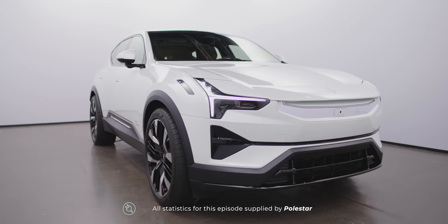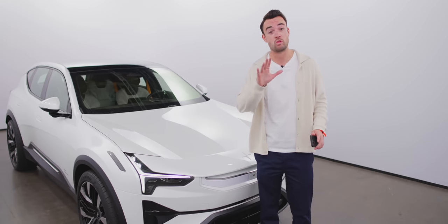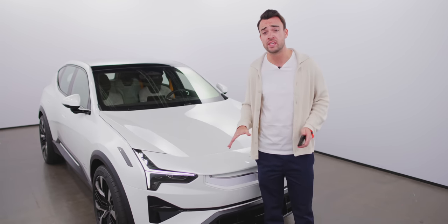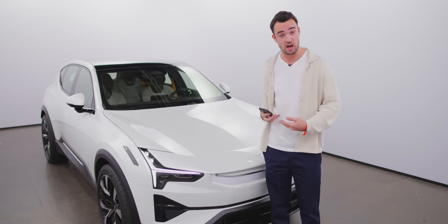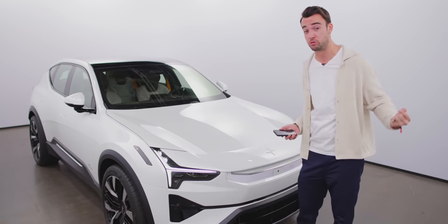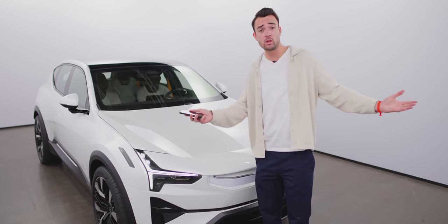Polestar 3 — here it is. Let's talk about it. A bit of context before we begin: we don't have a lot of time inside this little studio. All the media in the entire world are behind that door waiting for their turn with the car, so I'm just going to cheat and read off my phone. There's a strong chance we get collared midway through filming. We'll make it work — we always do.